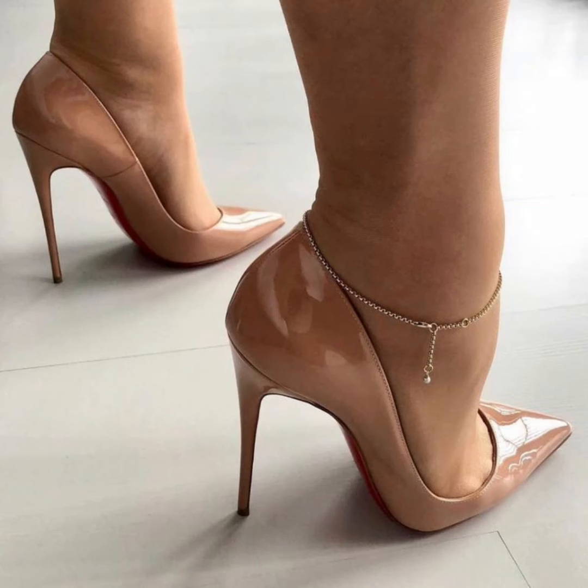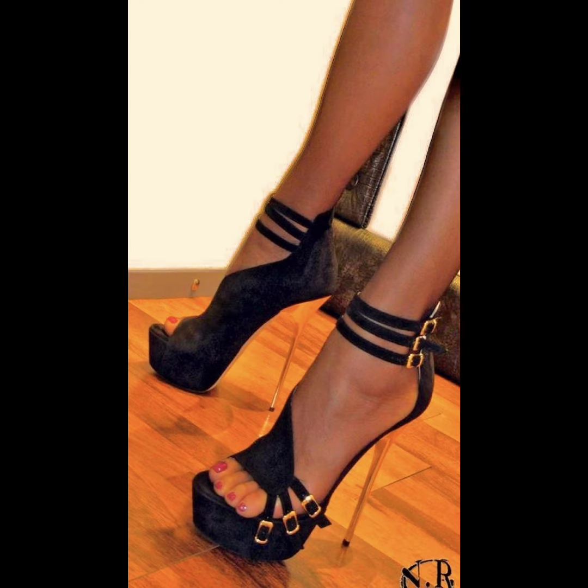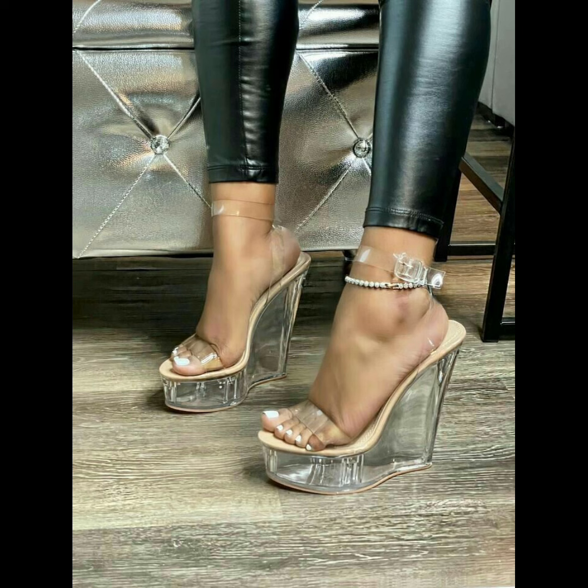Hello beautiful people, welcome back to my YouTube channel Style Sense. Now I show you the best and trending stiletto high heels moves — this is very trending in 2024.